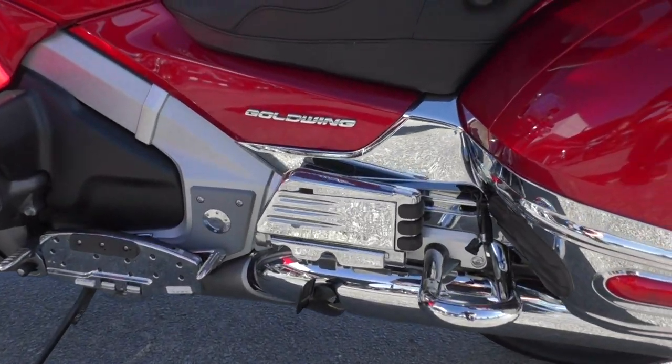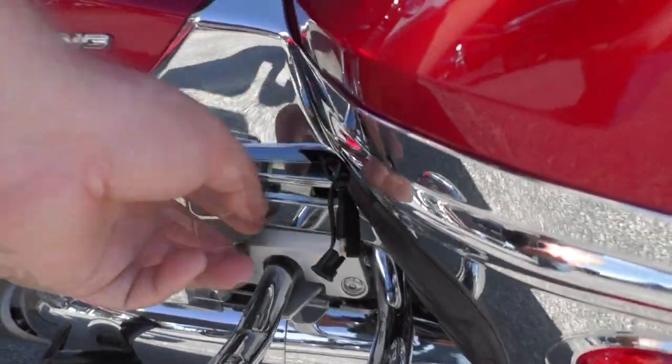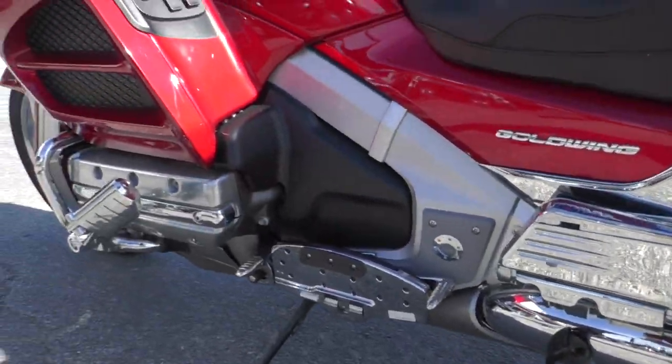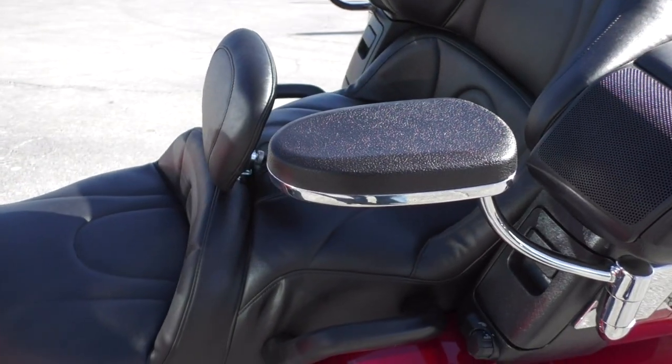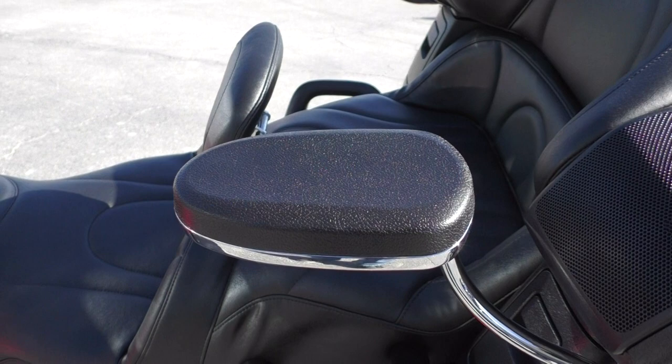It's got a center stand, we also added a battery tender pigtail, all the chrome looks good. It's got the armrest for the passenger, and I'm not kidding when I say that you could probably fall asleep back here.